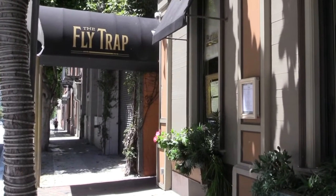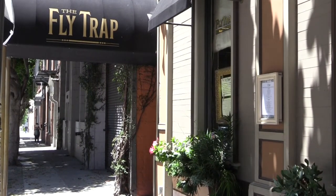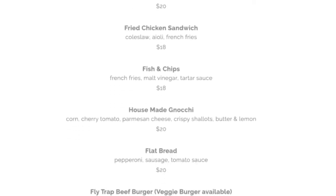On the corner of Second and Folsom Streets is Flytrap, one of San Francisco's oldest restaurants dating back to the late 1800s. With new outdoor patio seating, delivery, and takeout, this landmark continues to serve delicious food and specialty drinks.